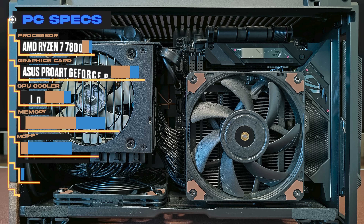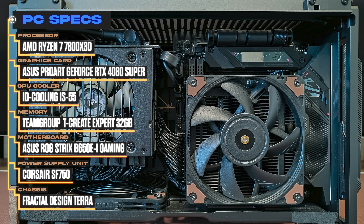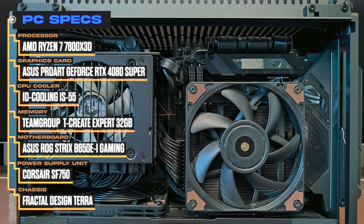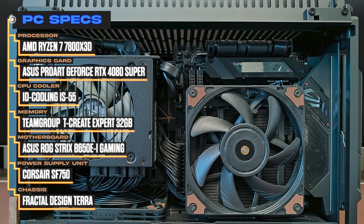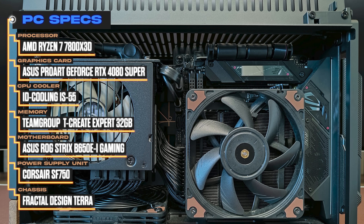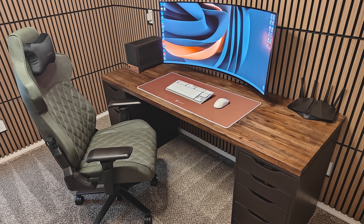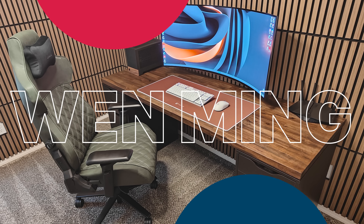Taking a look inside the PC, the cable work is pristine, even though it's a tiny Mini-ITX build. It features the Fractal Terra, a Ryzen 7 7800X 3D processor, and an RTX 4080 Super. Truly stunning work here, Vlad. It screams elegance, function, and performance. Thank you for sharing this with us.